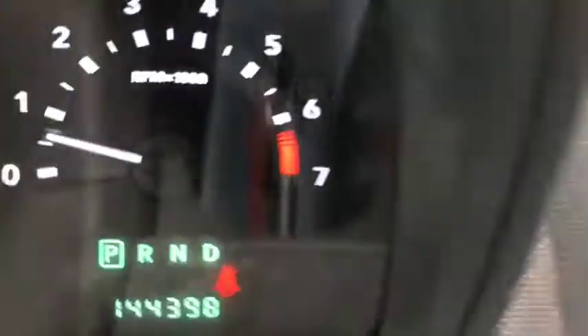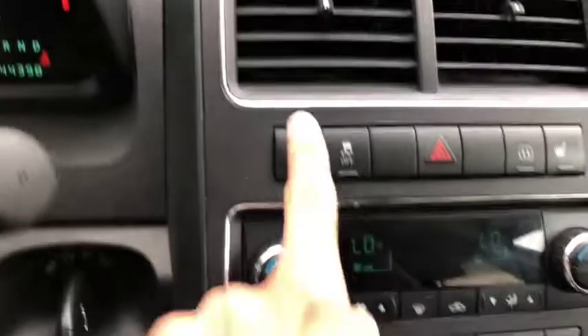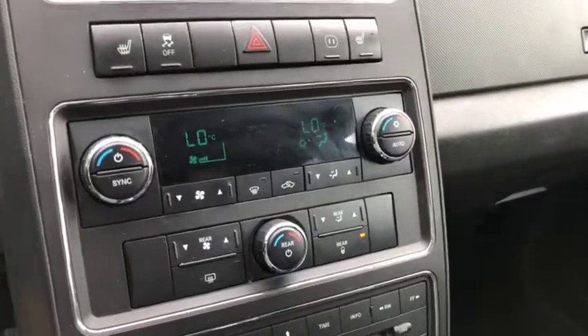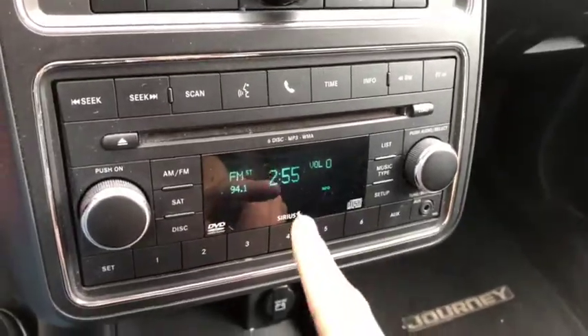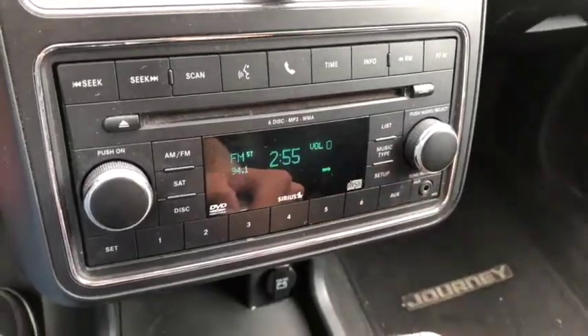This vehicle comes with 144,398 kilometers. It does have heated seats up front, as well as traction control, hazard lights, dual climate control, which includes AC, defrost, and rear defrost. Down below you have your entertainment system, which has AM FM radio, XM radio, a CD player, phone capabilities, and an aux port just right down below.